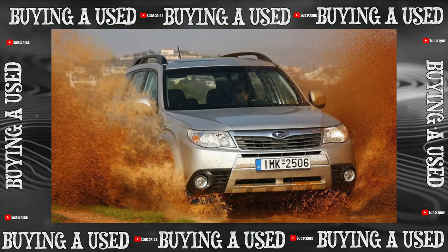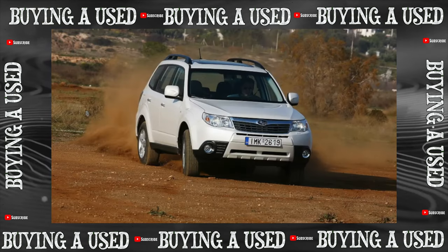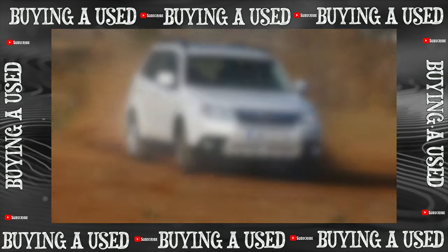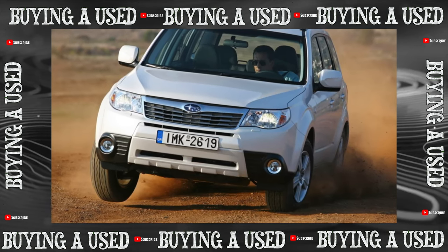So the phrase "symmetrical all-wheel drive," beloved by fans, since 2007 means nothing more than a chain — power unit, cardan, rear gearbox — stretched along the longitudinal axis of the car, located strictly symmetrically, without the slightest shift to the side.